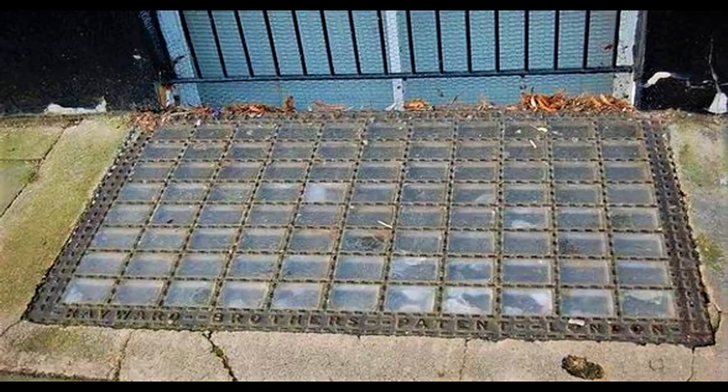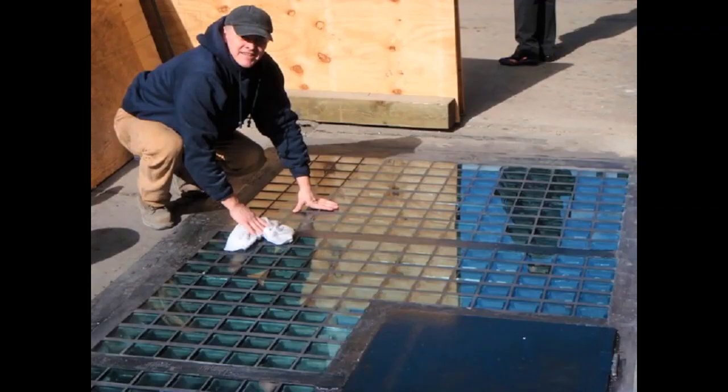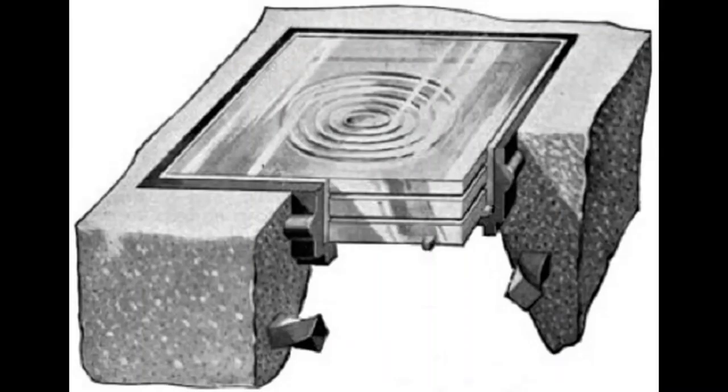Vault lights may be used to make subterranean space useful. They are more common in city centers, dense, high-rent areas where space is valuable. Historically, landlords took an interest in improving not only the floor-area ratio, but the amount of space that was naturally lit, on the grounds that this was profitable.